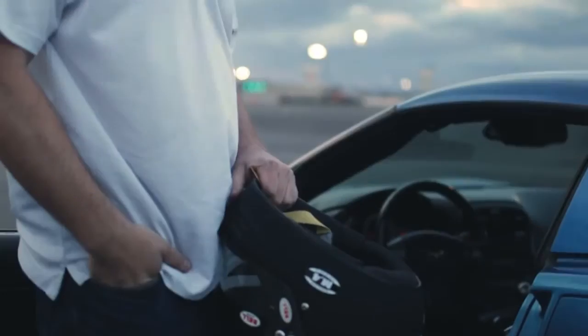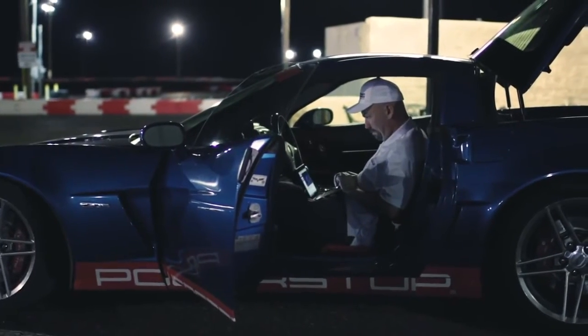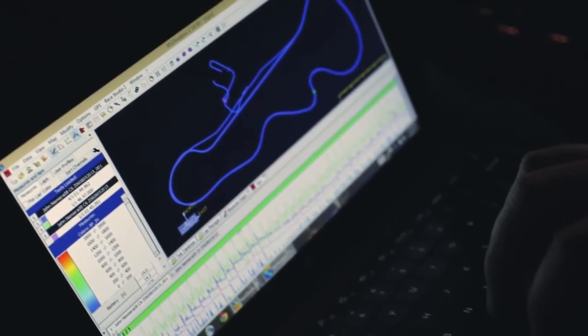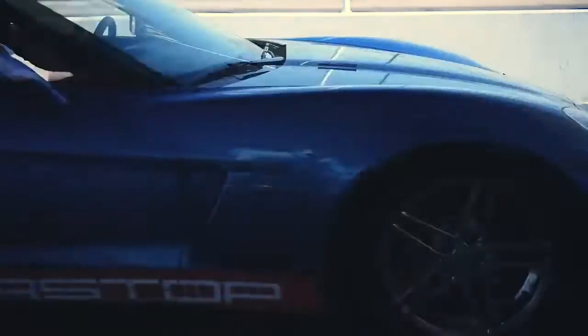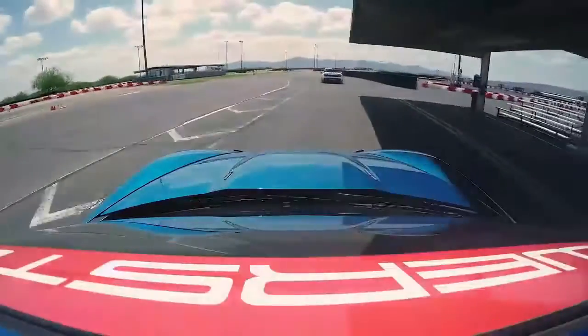After I get it off the track, I immediately compile my thoughts about the brake compound. Is there any brake fade? Does it have sensitivity to velocity? And I'm able to actually back up what I'm feeling as I drive with the data points that we analyze.